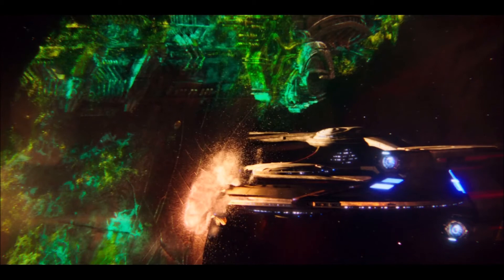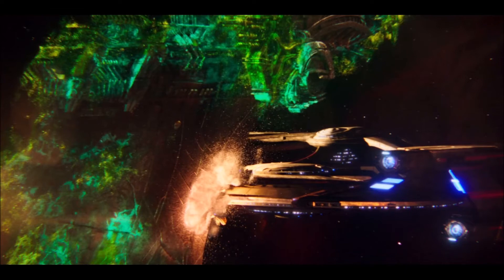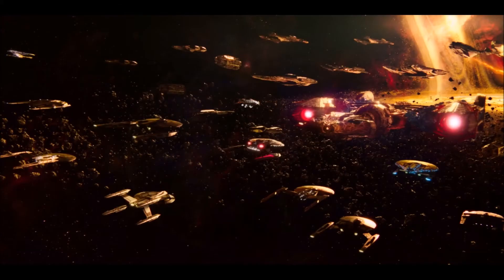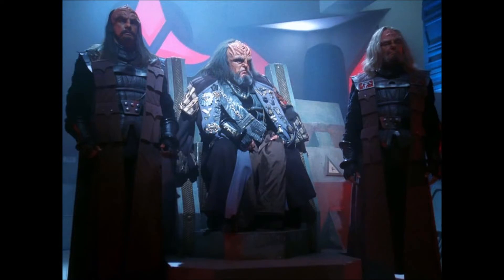If the cloak remains specific to T'Kuvma's ship and is destroyed sometime before the end of the season, canon would be slightly changed but it still very much works out. T'Kuvma name-drops the four founding members of the Federation in his hate speech, and also refers to Donatu V, a planet first mentioned in the original series. It would seem one of the few battles between the Federation and the Klingon Empire during the Cold War took place at that planet in 2245. We also get references to the Klingon High Council and Sto-vo-kor, which is Klingon Heaven.